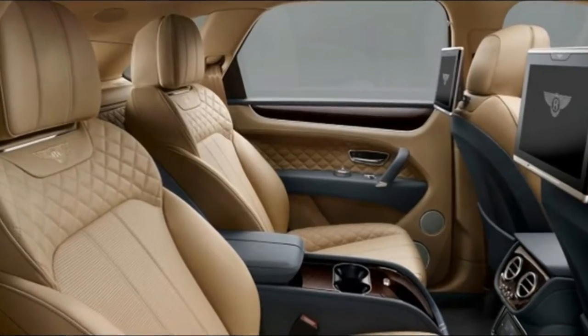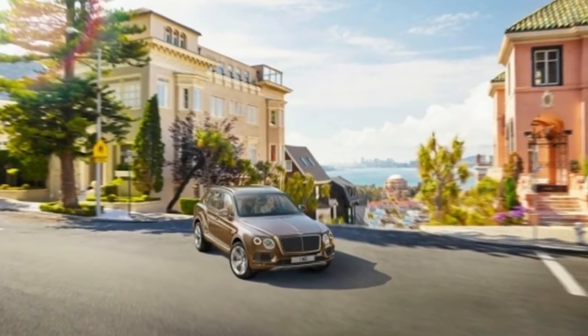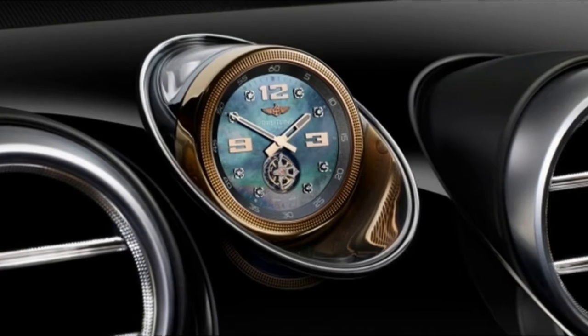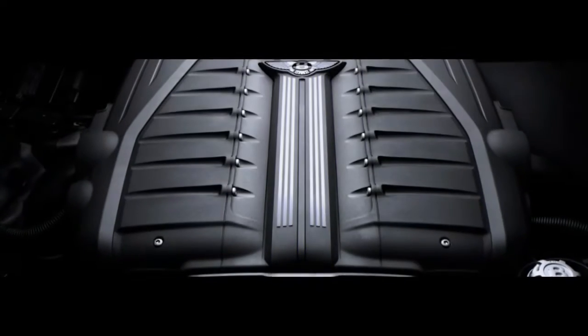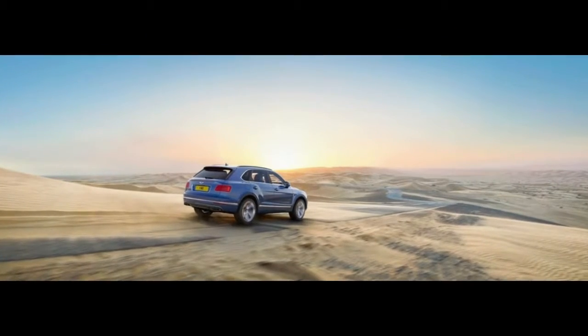The Bentga weds copious speed with extreme cowhide and wood in a way we haven't seen sometime recently. Its development requires 130 hours, six times longer than a normal auto, and highlights one of the biggest single bits of aluminum in the auto business. It's nothing unexpected that the Bentga procures 8.6 in our general rating.